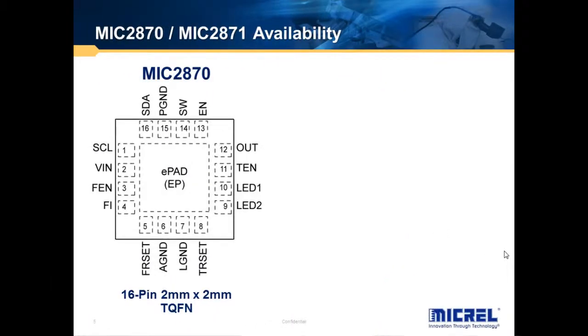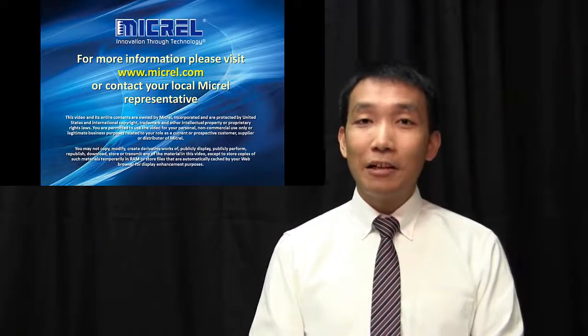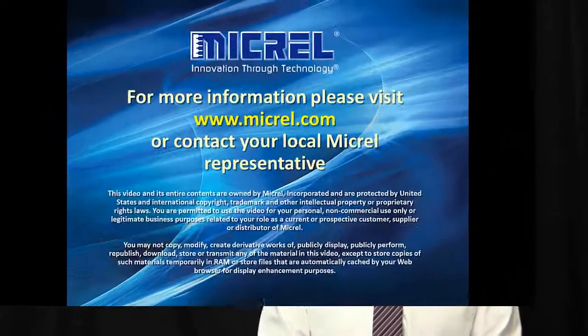The MIC2870 is available in a 16-pin 2x2 TQFN package, while the MIC2871 is available in a 14-pin 2x3 TDFN package. Both products are available immediately. This is the end of my presentation. Thanks for watching. Bye-bye.